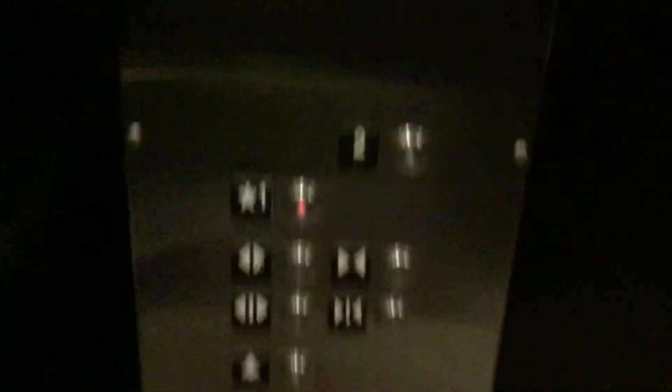HD Vanderoid system fixtures. Here's your phone button. Firefighter's operation. No smoking. And there's your certificate. Capacity: 2,500 pounds.